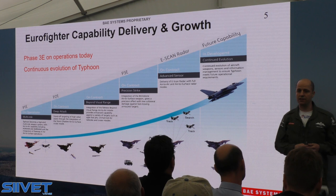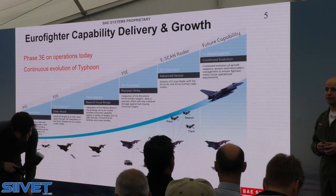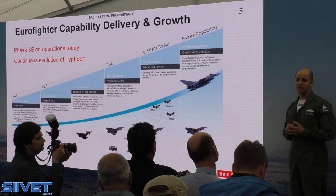There is continual evolution to match future threats: improving those sensors, improving the way that data is managed and presented to the pilot with things such as the Striker II helmet, which you'll be able to look at on the stand, and then improved weapons — more intelligent weapons and interoperability.